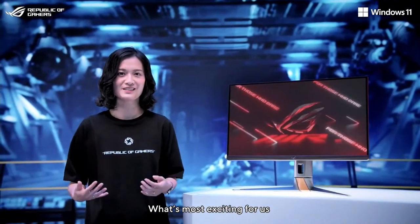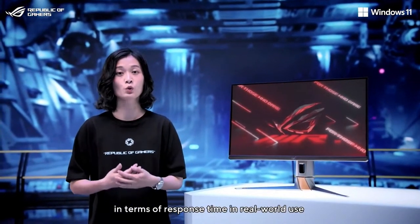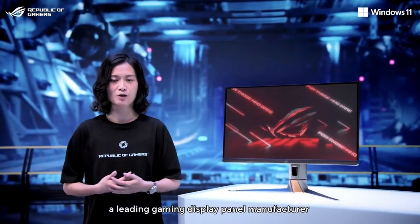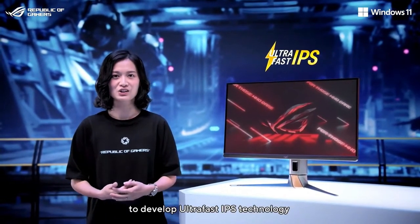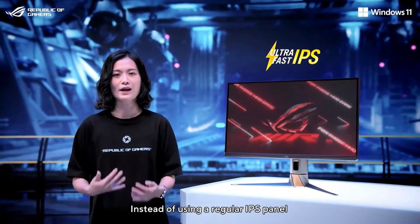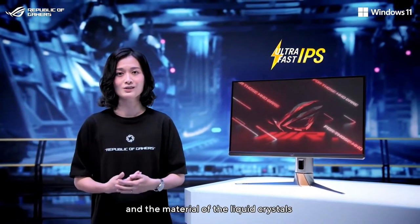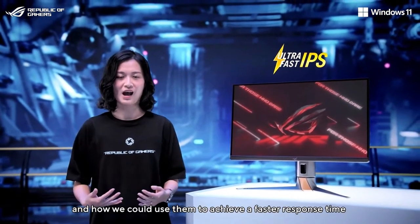What's most exciting for us is that it is the fastest display we've ever built in terms of response time in real-world use. We co-developed with AUO, a leading gaming display panel manufacturer, to develop ultra-fast IPS technology. Instead of using a regular IPS panel, we thought about its structure and the material of the liquid crystals and how we could use them to achieve faster response time.